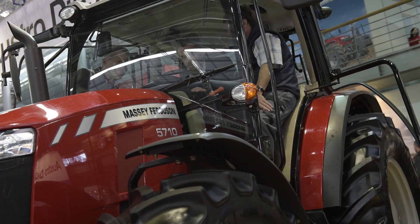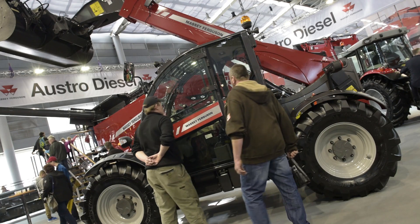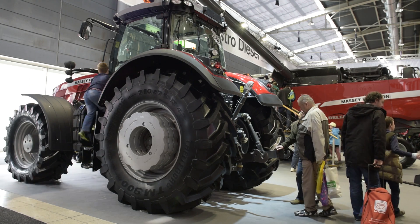This is actually the first time — a global premiere — where we've shown all three new series together for the first time. In addition to that, we've got a complete range of combine harvesters, balers, telescopic handlers, and high horsepower tractors covering all farmers' requirements, and here in the Czech Republic that's fully backed up by excellent service from our distribution partner Austro Diesel.